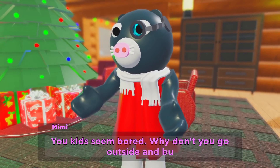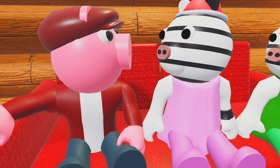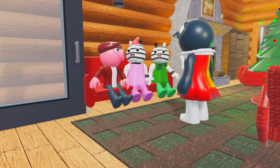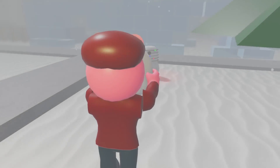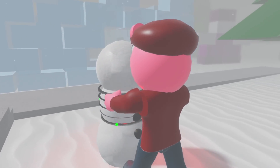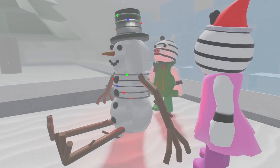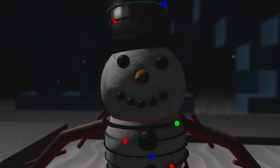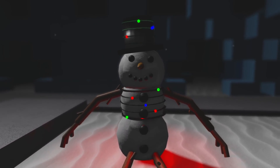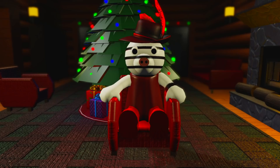You kids seem bored. Why don't you go outside and build a snowman? Let's call him Mr. Bliss.